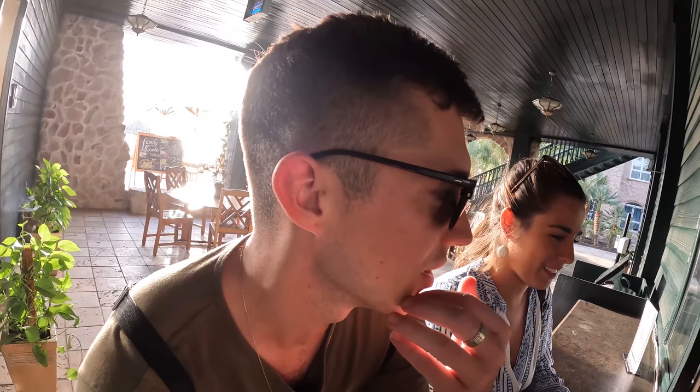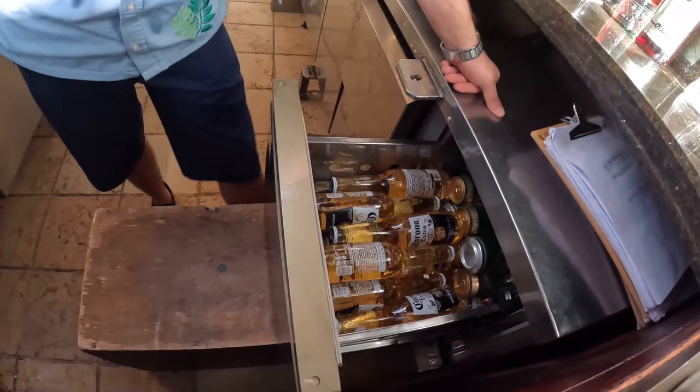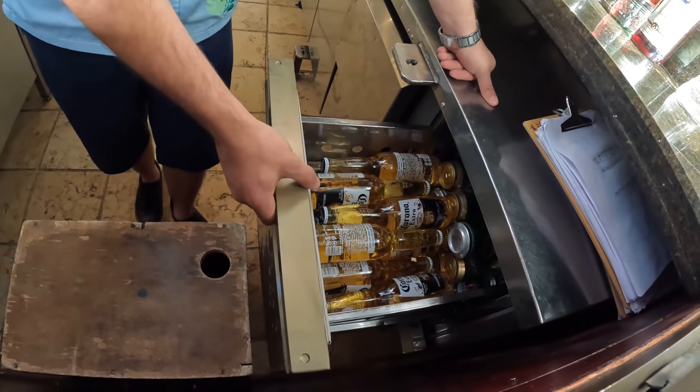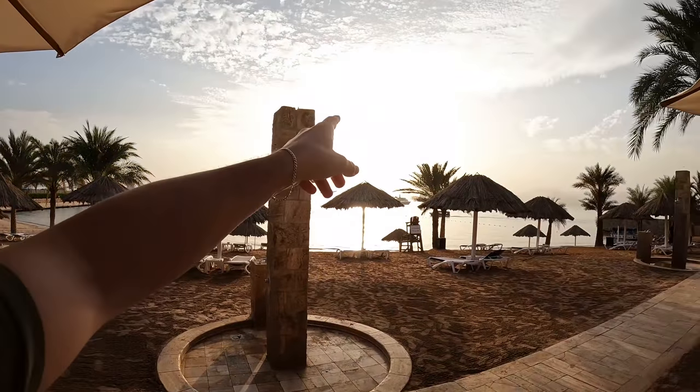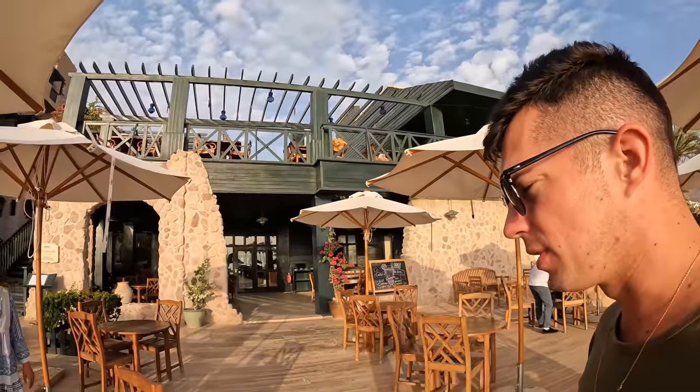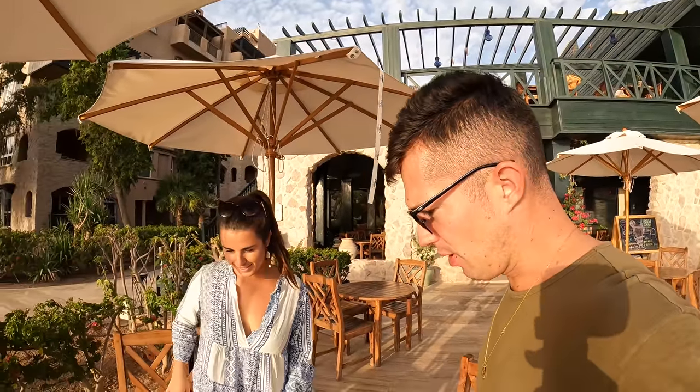18 ounce beers? We have Corona, Amistad, and Heineken. Can and draft only. Heineken is 8.5 JOD and Corona is 8.5 JOD per bottle. We got the secret stash down here. Vibes are on point — it's a little quiet but makes it more peaceful. We've got about an hour and a half left of sunset, so it's the perfect time to have a couple ice cold beers.